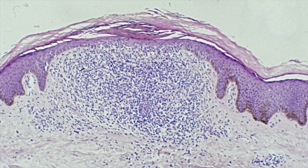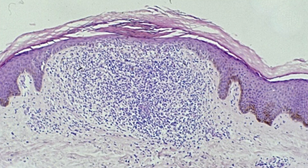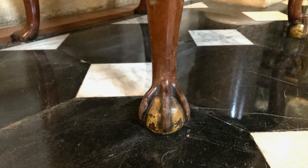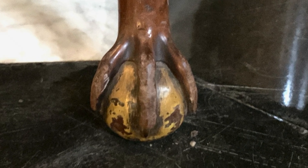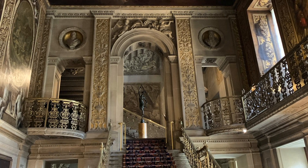To add a bit of educational value to this video, I decided to make it my mission to find a ball and claw. And here is the ball and claw foot of a chair that I managed to find in this amazing hallway in Chatsworth House in the beautiful Derbyshire Peak District in England.